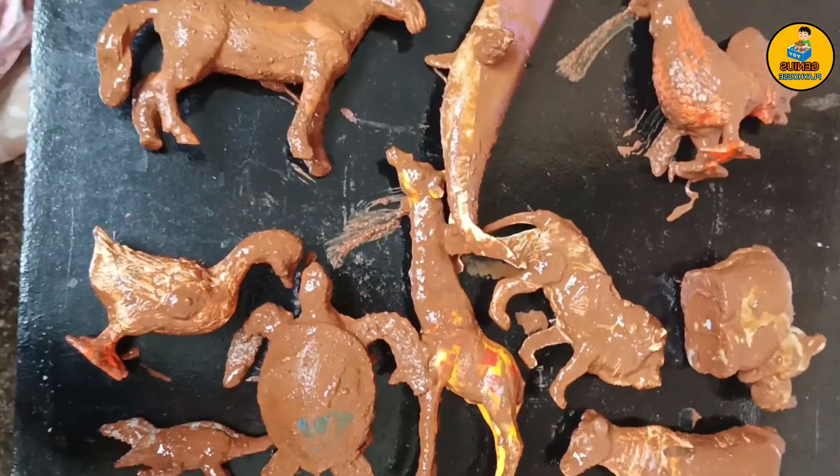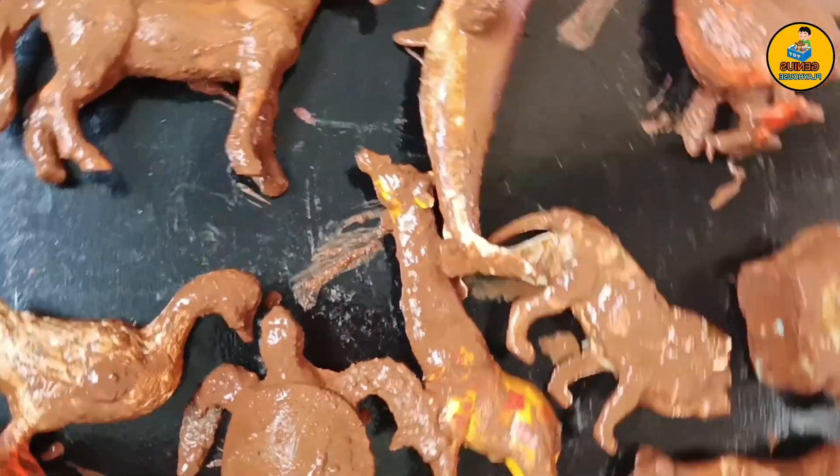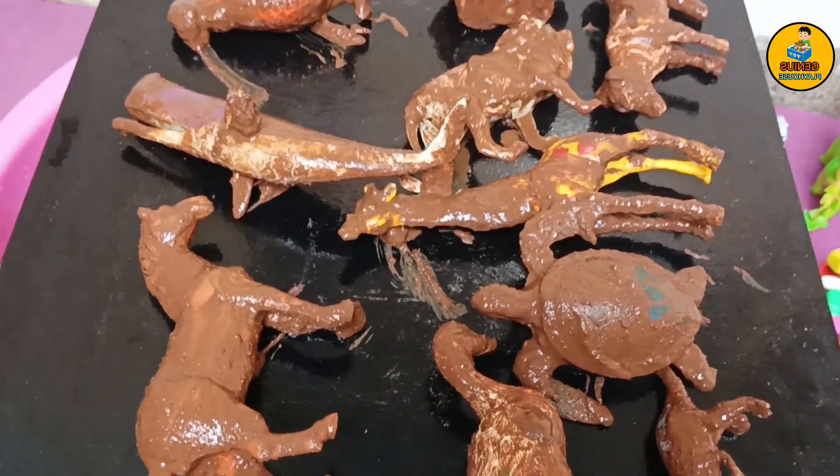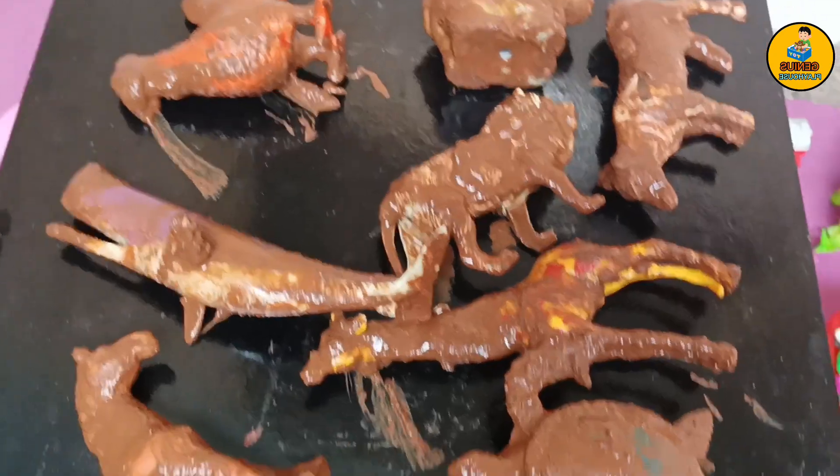Now, I've placed all of them on a plank. Now it's time to give them a quick wash. Let's pick one by one and wash them.